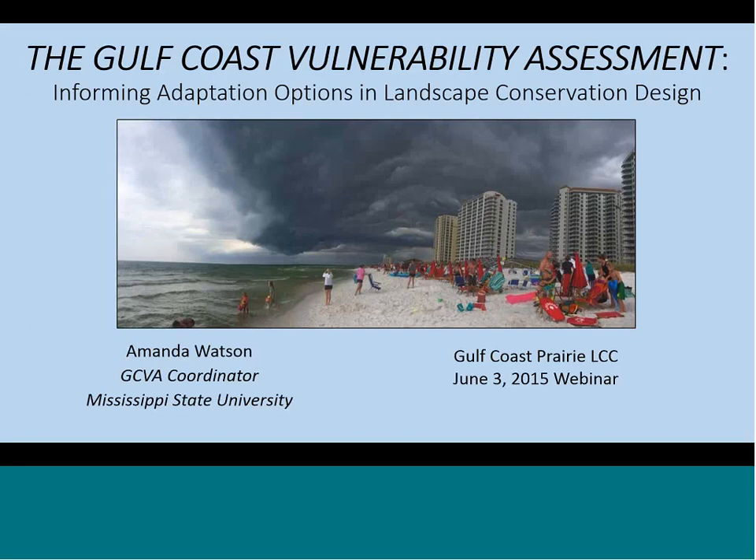Amanda is a research associate at Mississippi State University who works through the Northern Gulf Institute and is based at Stennis. Amanda left the wonderful world of weed science to study Gulf Coast ecosystems. I've had the pleasure of working with Amanda since she started with Mississippi State on this project early last year. She's the Gulf Coast Vulnerability Assessment Coordinator working for the four LCCs across the Gulf and the partnership with NOAA and a few other partners. Amanda says her work on the Gulf has given her a new appreciation for oyster reefs and all the wonderful seafood we enjoy.